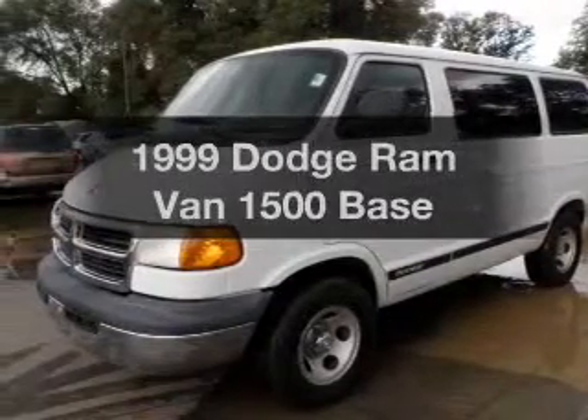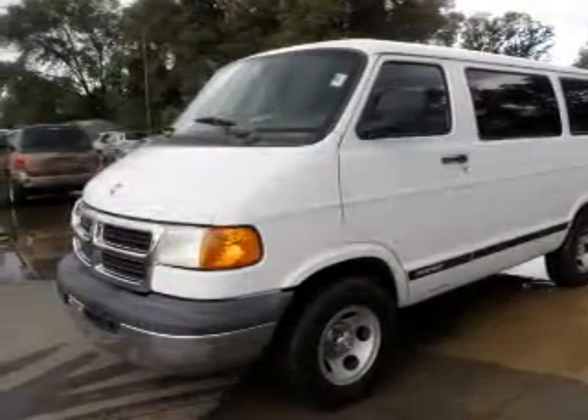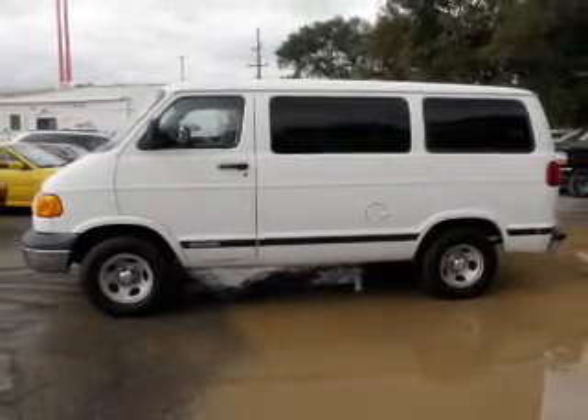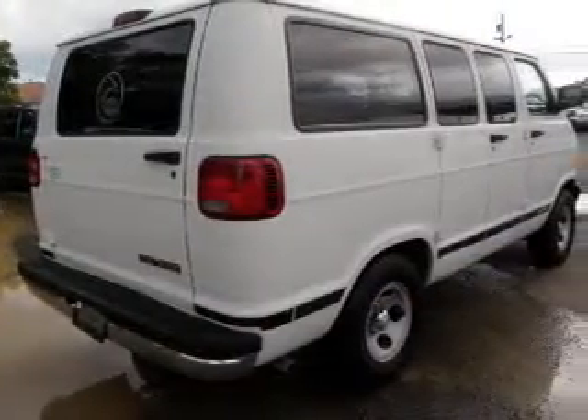Travel the roads in style and comfort in this great vehicle. With a solid 6-cylinder engine that responds smoothly to its automatic transmission, the anti-lock braking system will keep you safe on the road.